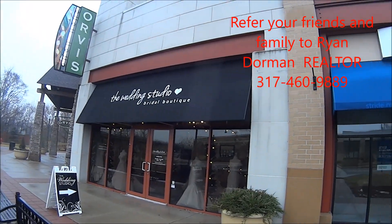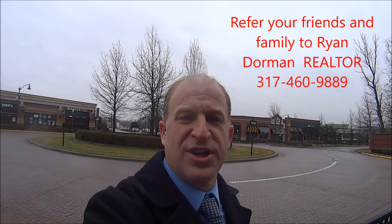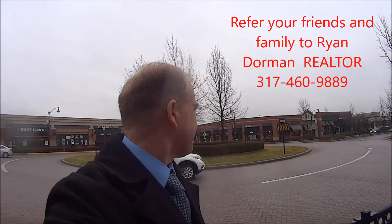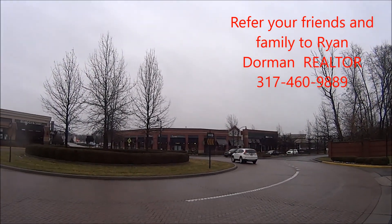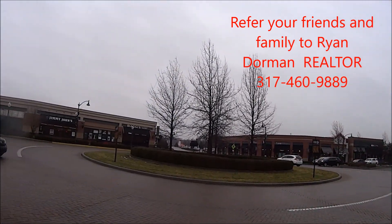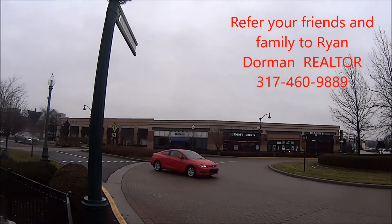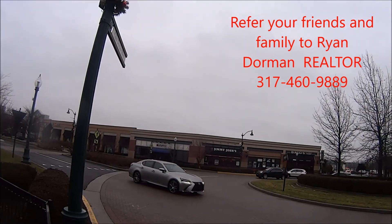And then here's a wedding studio and some space available. Just over my shoulder here is Old National Bank, Charles Schwab, and Lund's Home Improvements. And Biagi's Italian Restaurant and Jimmy John's. There's also the Carmel Community Playhouse, which is like a playhouse venue.